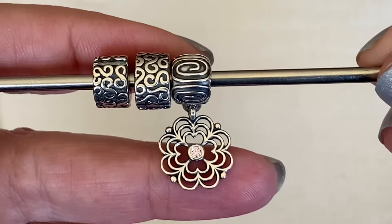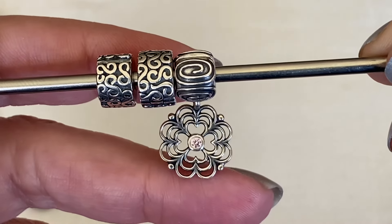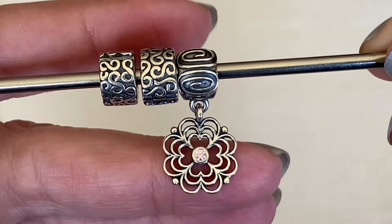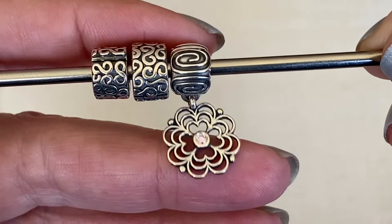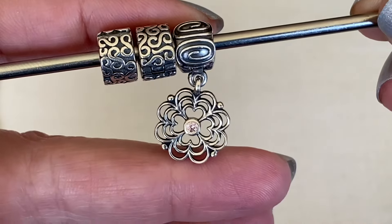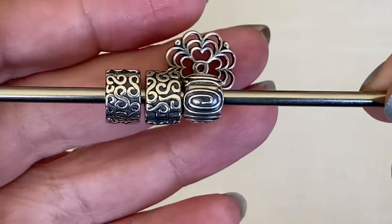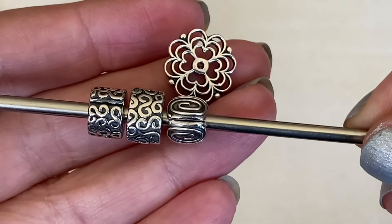Maybe Pandora changed it to swirl clip, I'm not sure. And then I got a dogwood clip — this one I was especially fond of. The whole price of the bracelet was worth just this dogwood clip. I like how it has that swirl pattern on the base and then that beautiful cutout flower with a pink CZ in the center. The back is still really nice.